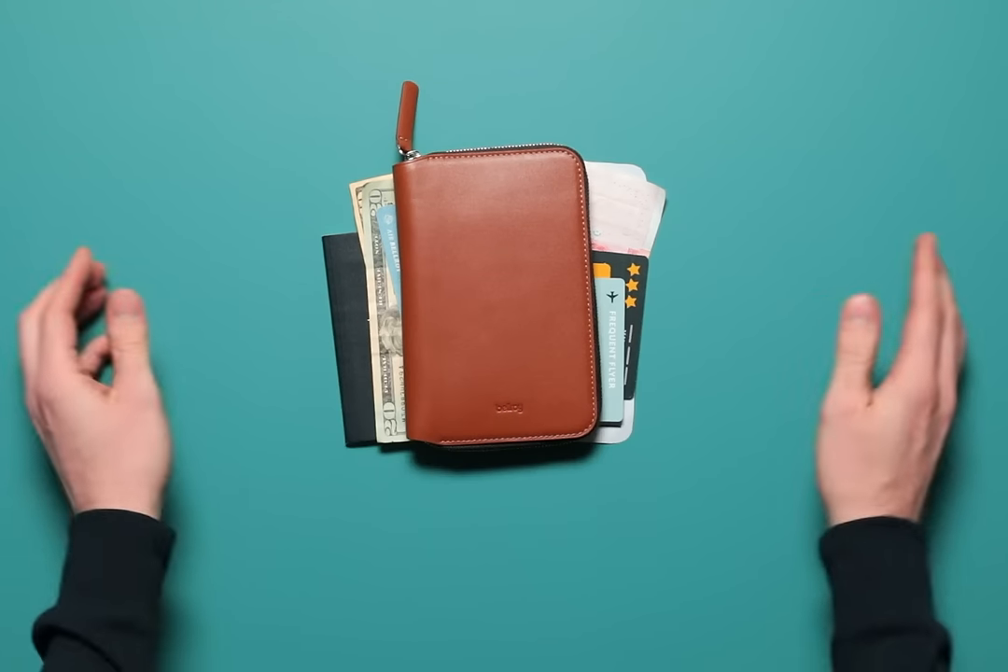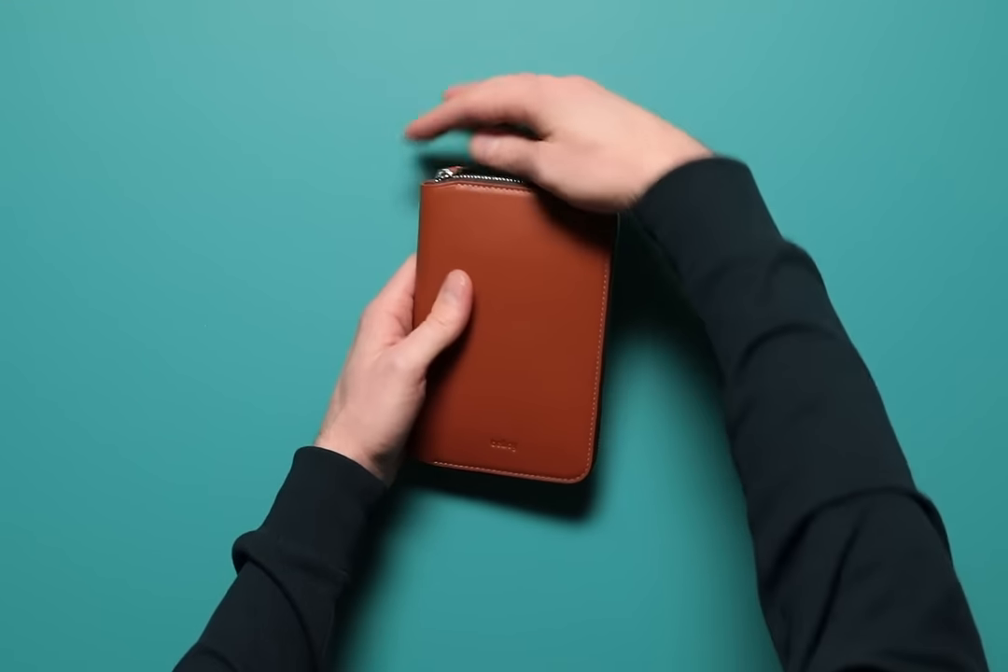Bellroy's designed the travel folio to keep it all in one place. Let's take a look.